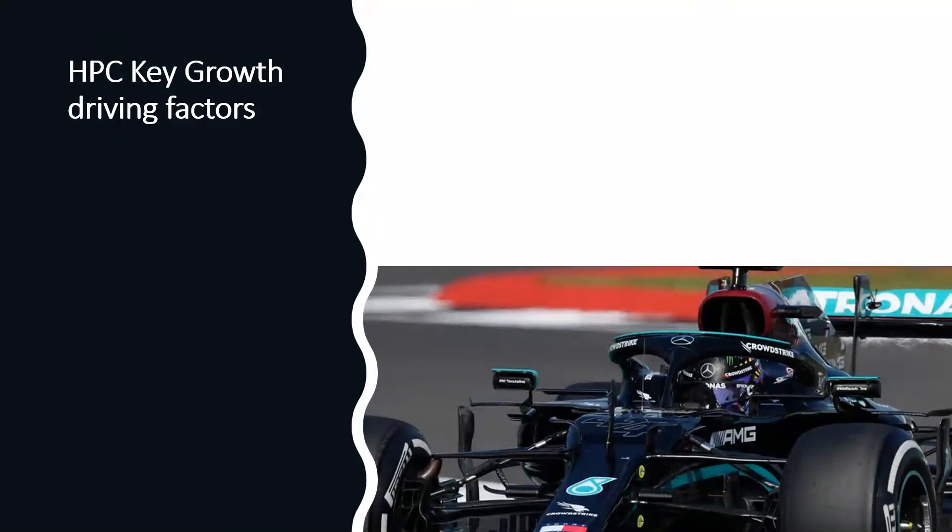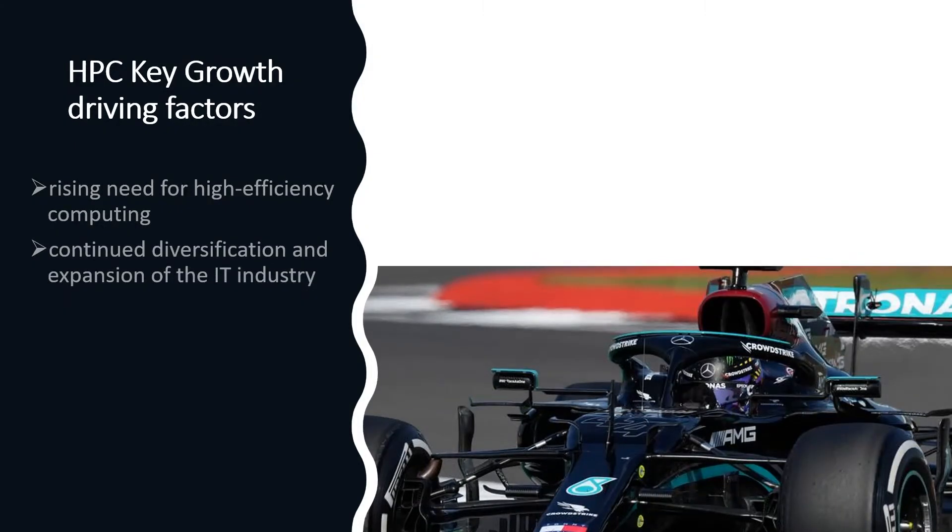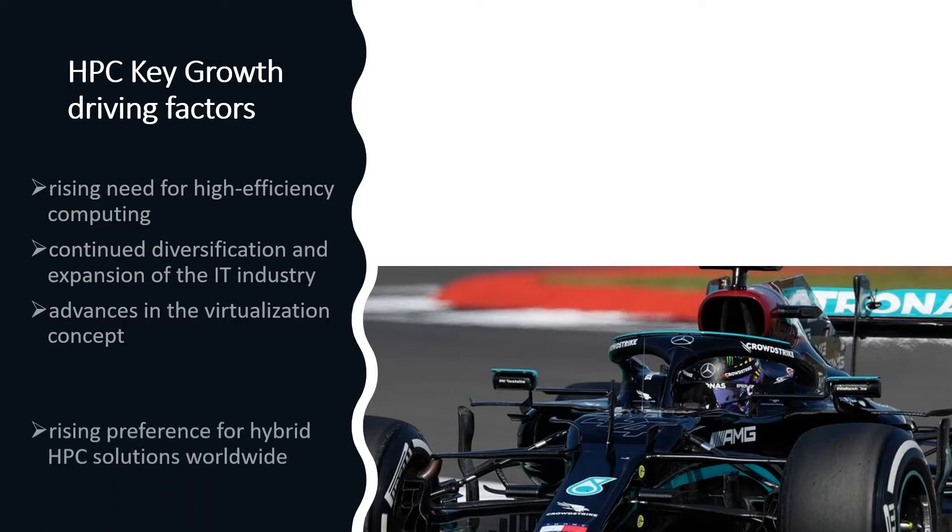What are the key driving factors for this growth? The key growth factors are rising need for high efficiency computing, continued diversification and expansion of the IT industry, advances in the virtualization concept, and rising preference for hybrid HPC solutions worldwide.